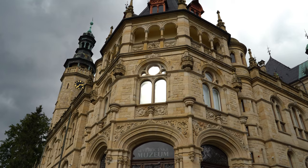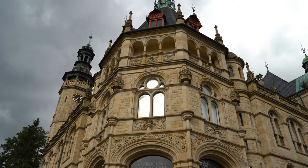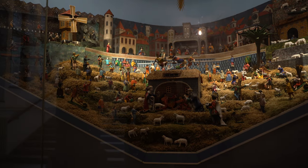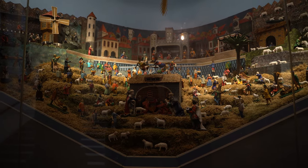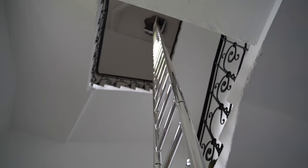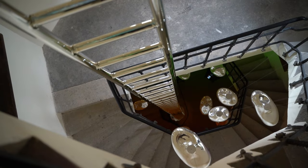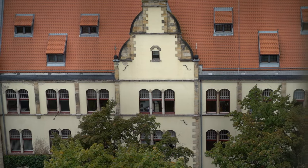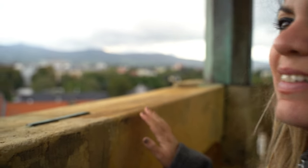Founded in 1873, the North Bohemian Museum boasts a remarkable variety of collections that range from natural science to history and the arts. The museum is also home to the world's longest glass ladder. This 26-meter ladder, that looks as though it's made of stainless steel, is entirely made of glass. The ladder adorns the museum's tower, which offers breathtaking views of Liberec and the surrounding mountains.